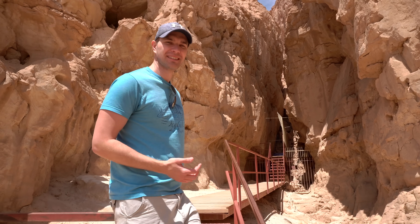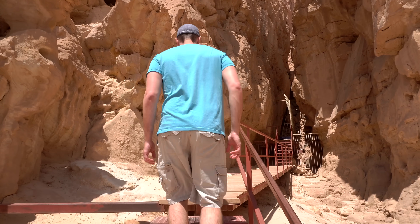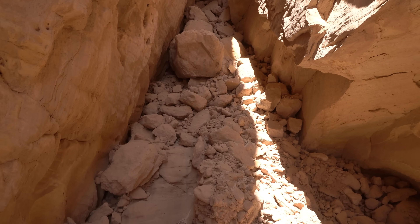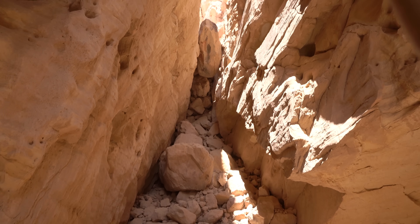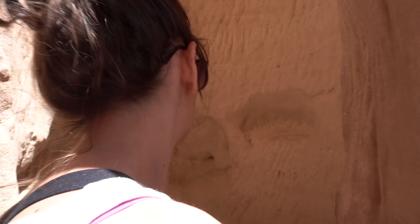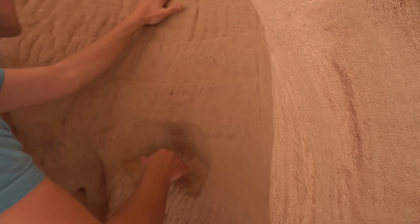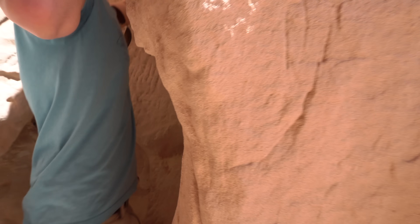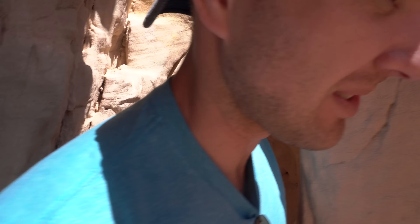These are the ancient copper mines — let's go take a look. These are ladders! No way. This looks like there would be steps and you could just scroll up. You cannot crawl up, I'm sorry. I definitely can. You can, but you won't.